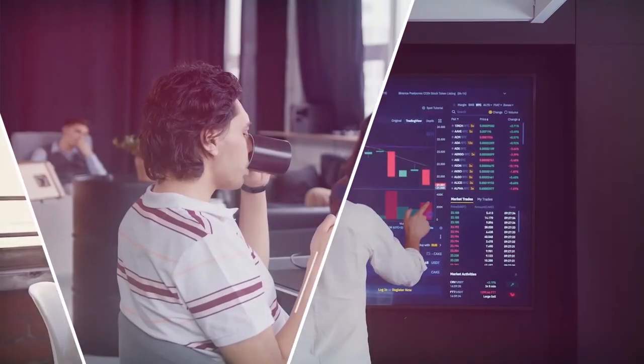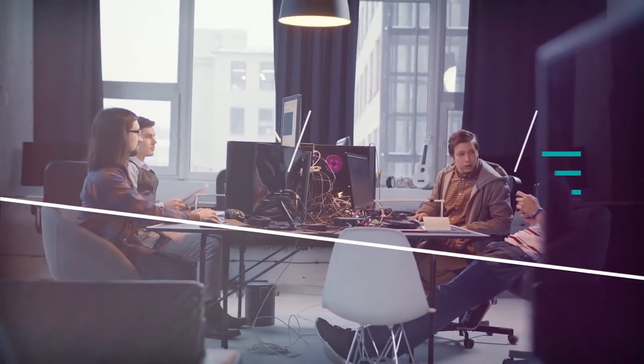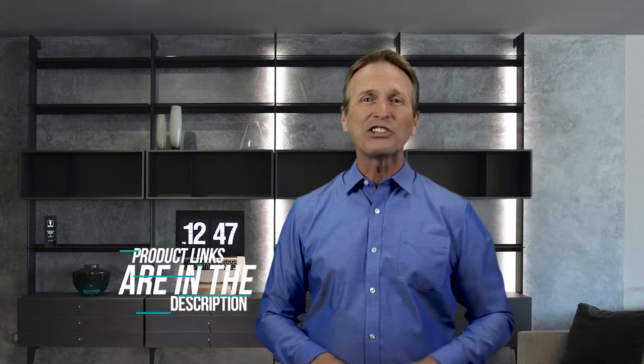Hi there. In this video we're going to check out the 5 best models for you. We made this list based on our personal opinion after doing hours of research and ranked them based on their quality, features and all other important facts. So if you want more information and updated pricing on the products mentioned, be sure to check the links in the description down below. Now let's start the video.